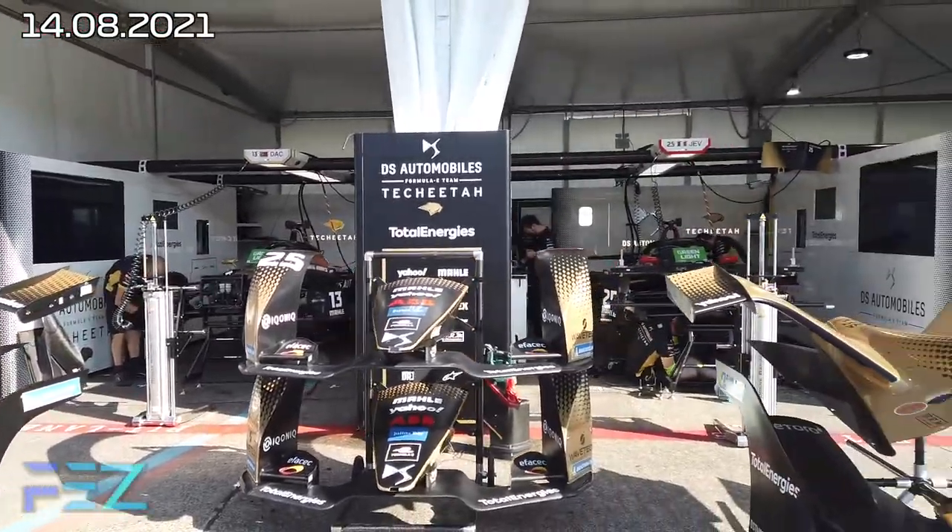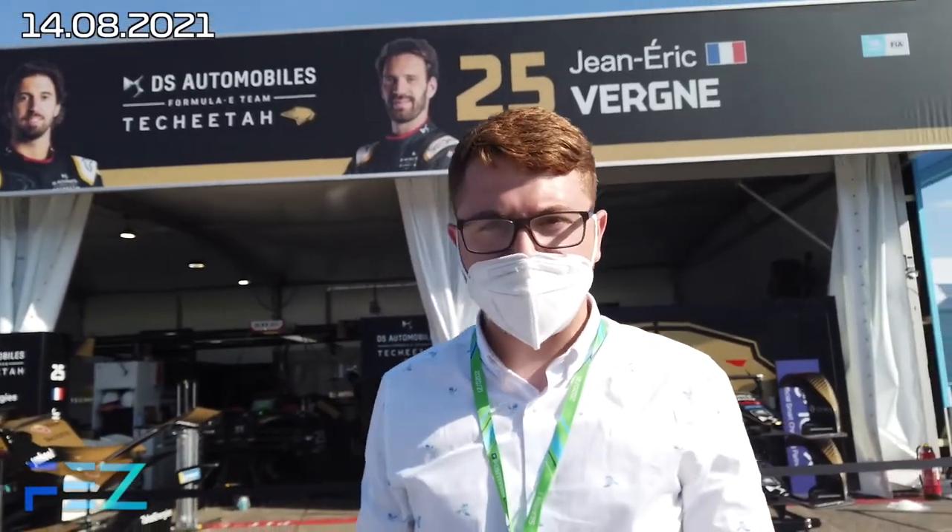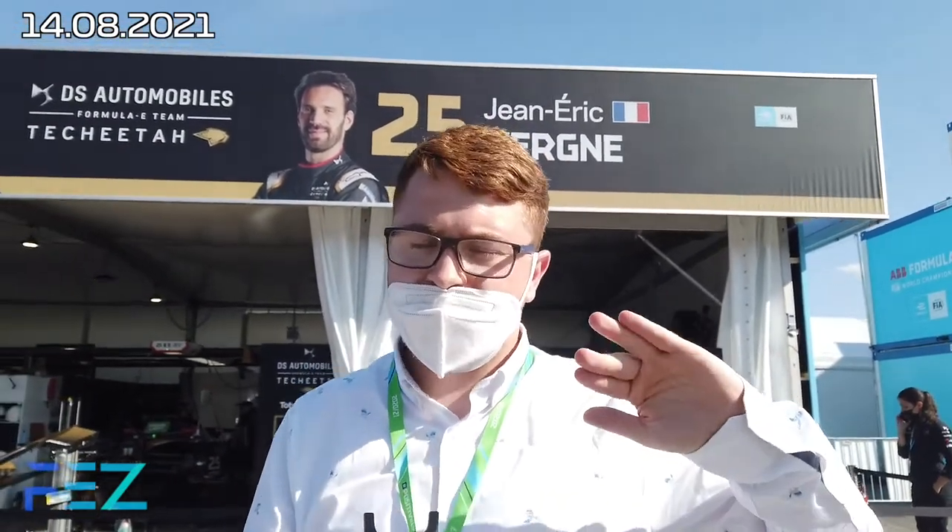What a race! We're outside the DS Techeetah garage — what on earth happened to them today? They were one and two, and it just fell away. Tyre problems, tyre heat — which is interesting. Not many people were banking on that being an issue today, because they felt things had been resolved. But even with the temperatures not being as high, Techeetah still struggled with that, which is a problem going into tomorrow.